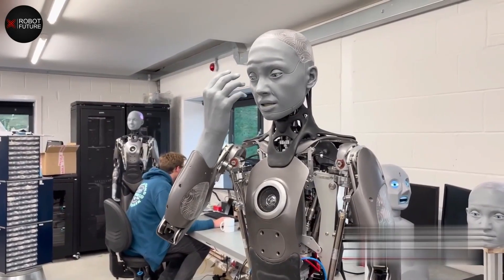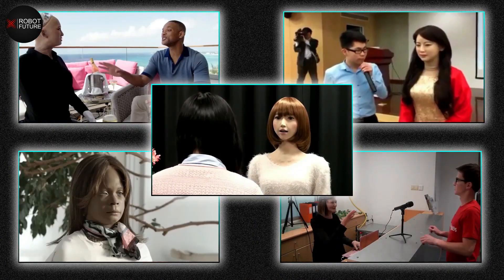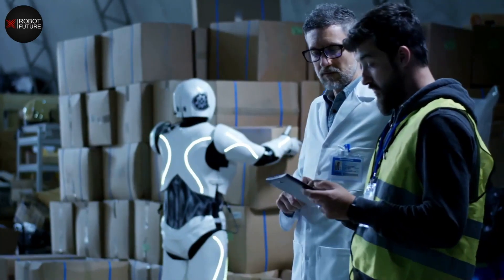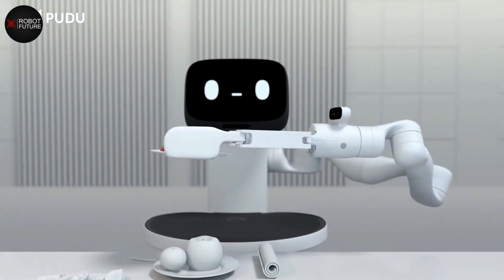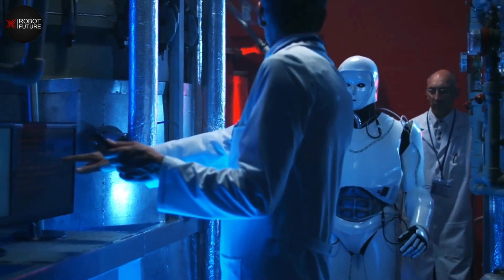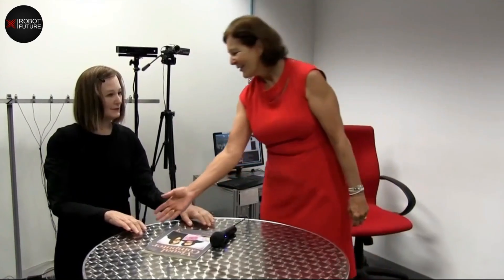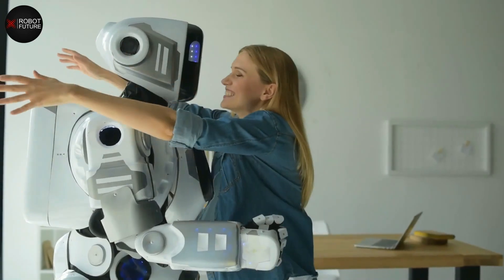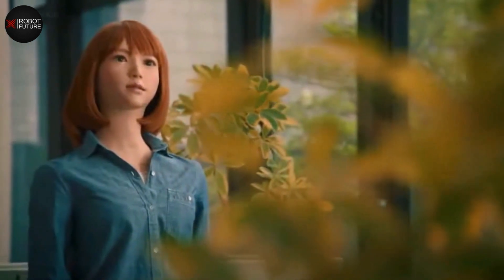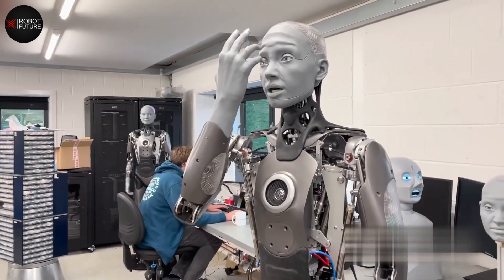In recent years, there has been significant progress in creating humanoid robots that closely resemble humans in appearance and behavior. Some researchers and companies have focused on developing female humanoid robots with an emphasis on making them visually appealing and capable of simulating a human partner. Engineers and designers can incorporate physical attributes, gestures, or behaviors intended to be appealing or sexually suggestive, including realistic facial expressions, smooth movements, or synthetic skin resembling human touch. Researchers and private inventors have made remarkable advancements in overcoming the creepy factor associated with humanoid robots.